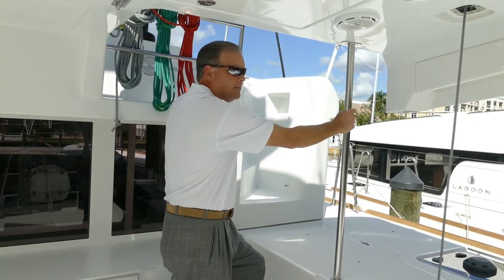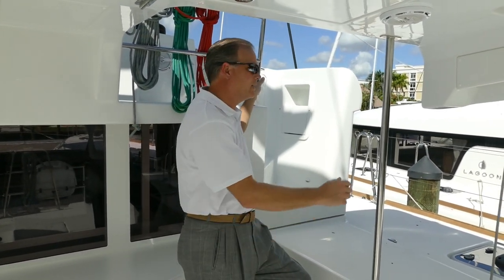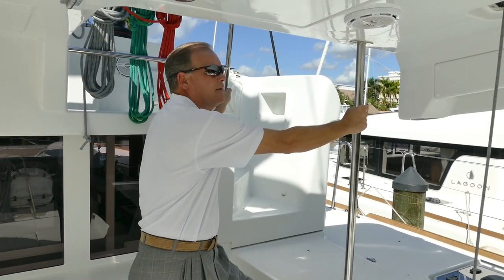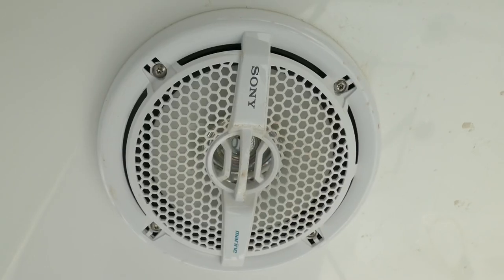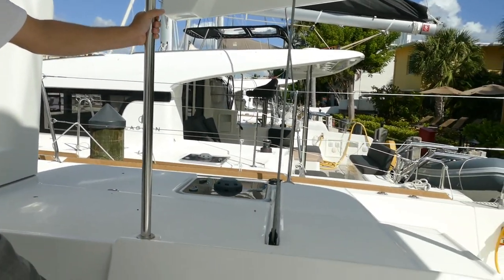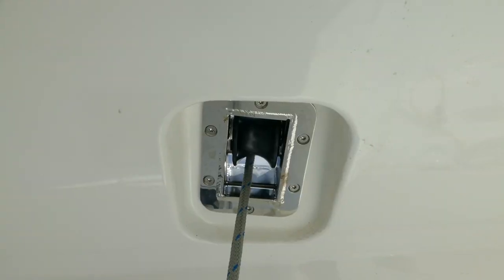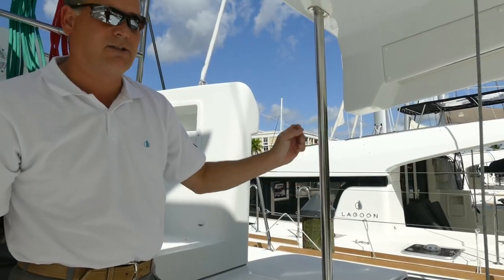You'll notice the handholds throughout the boat when you're underway — it's great when you're maneuvering around the boat. One of the last features of the aft cockpit is obviously the speakers as well as the jib sheet that runs. You'll notice that when we go up to the flybridge, but there it is just to give you an idea of access and how it runs so you don't trip over it.